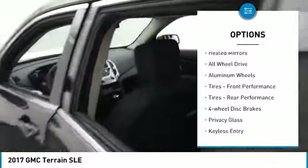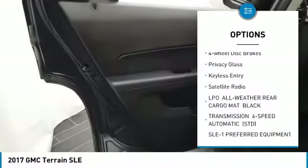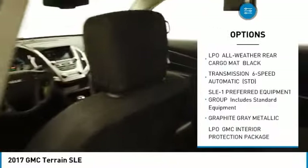Tire pressure monitor. Heated mirrors. All wheel drive. Aluminum wheels. Front performance tires. Rear performance tires.